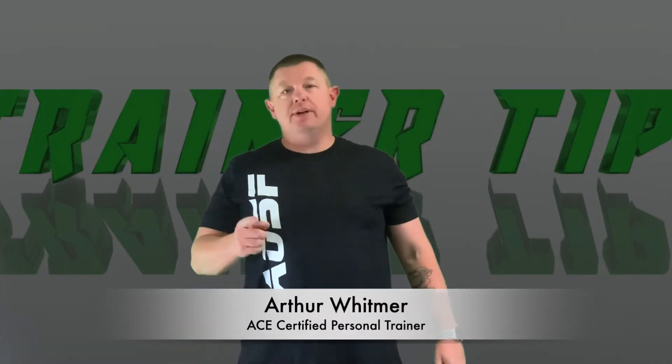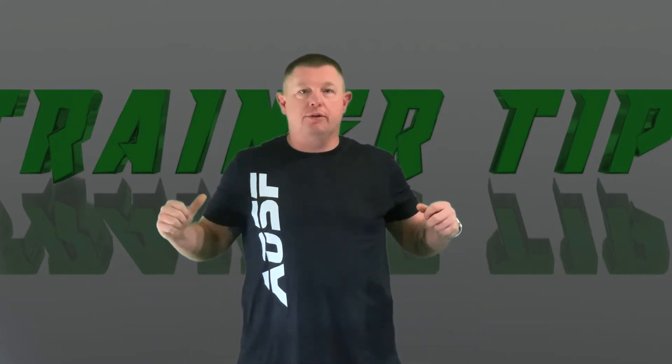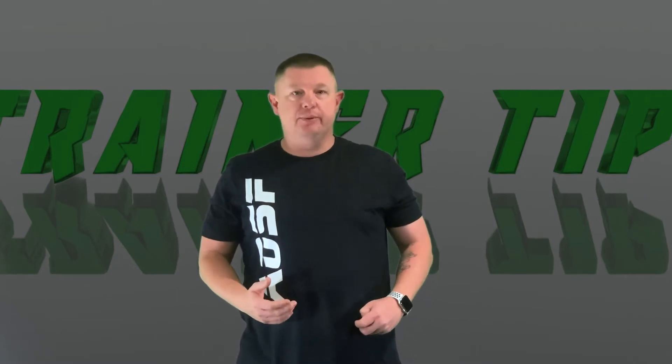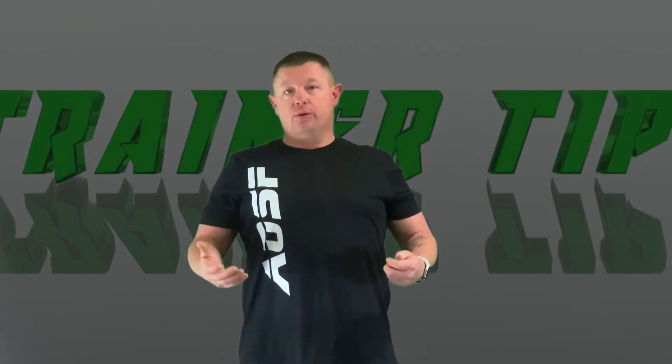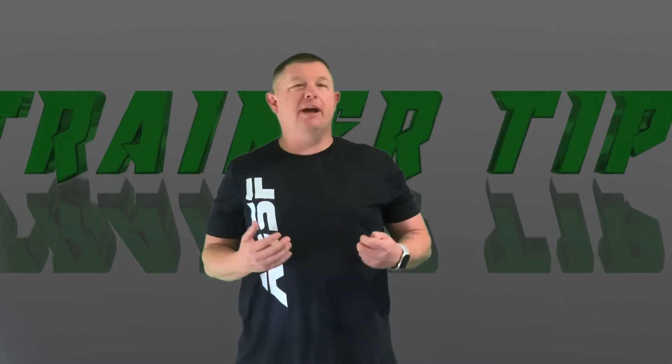Welcome to this week's edition of Trainer Tip Tuesday by TheArtistStrengthandFitness.com by your coach, Arthur. We've talked about a couple different things over the past few weeks — we've talked about what we've got to do to set our goal, and we've talked about some ways to track nutrition, but how do we actually get started?